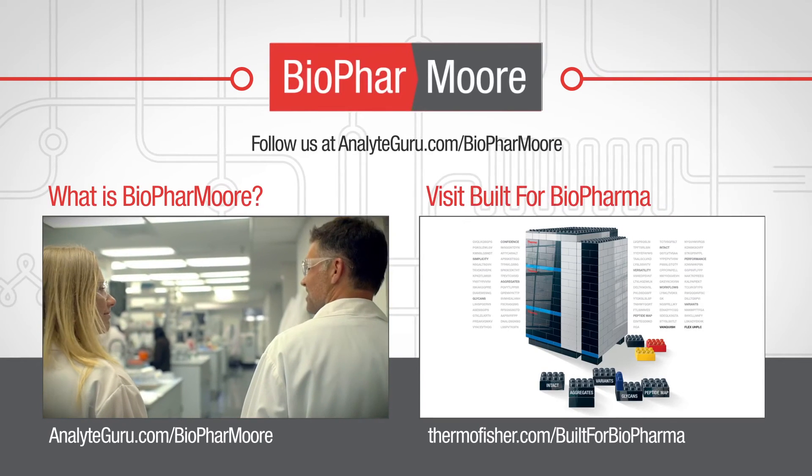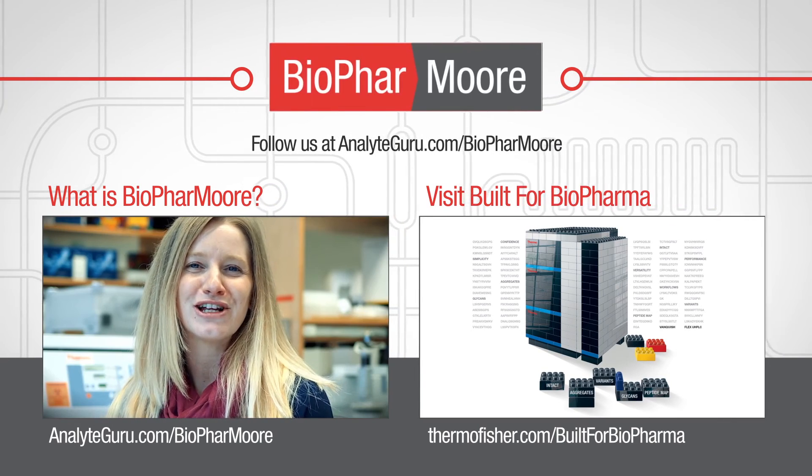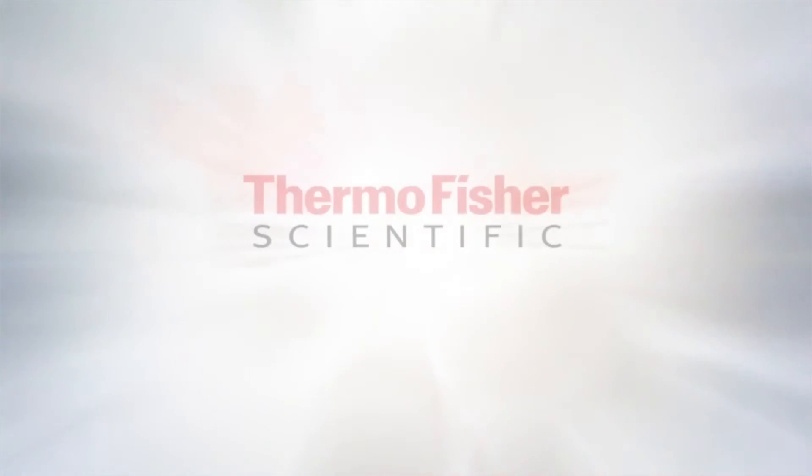Hi, my name's Rowan, welcome to BioPharm More. BioPharm More is all about bringing you the latest news and insights from the pharmaceutical and biopharmaceutical industry.